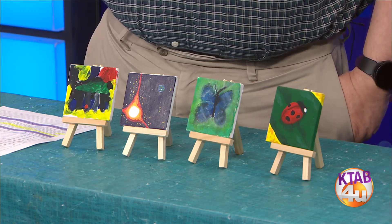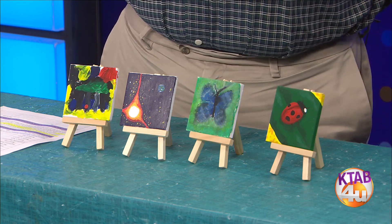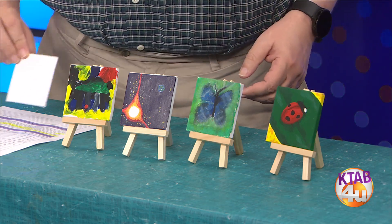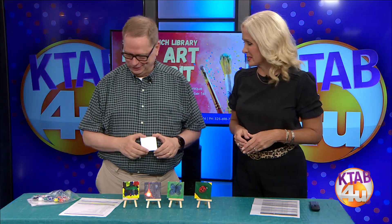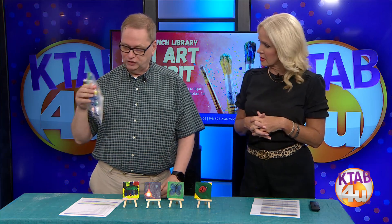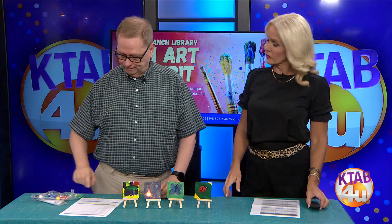You can do crayons if you want to. We like people to be as unlimited as possible within reason. But this is something everyone gets to do and it's 100% free. They just need to sign up for the registration.